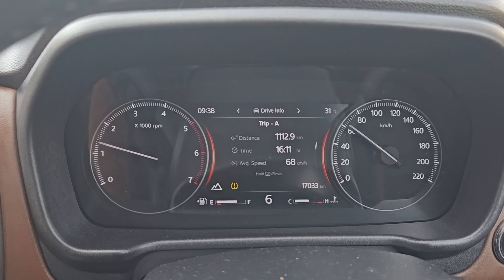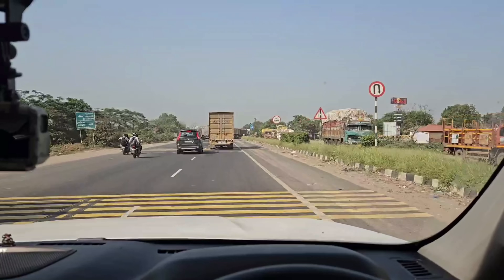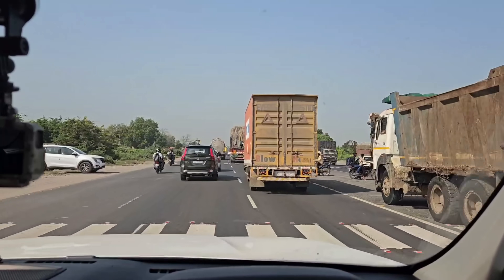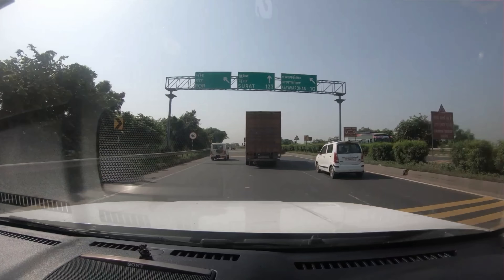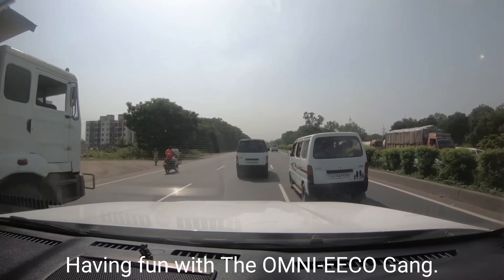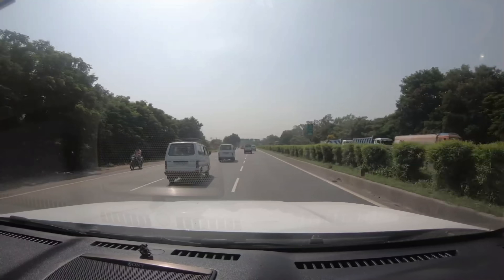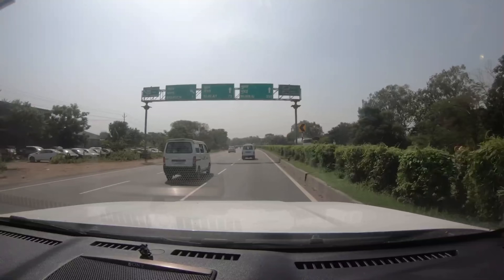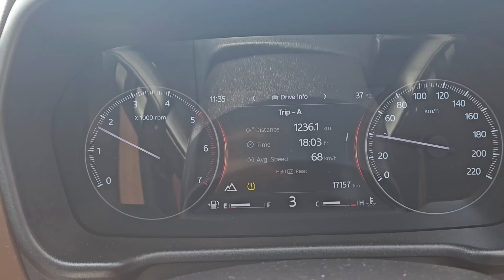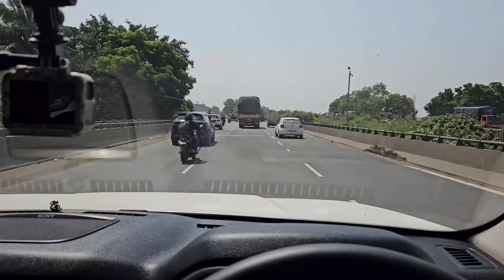We have crossed the 1110 kilometer mark and just passed Vadodara. We are heading to Surat right now, which is about 130 kilometers away. From there we will move on to Vapi and then to Mumbai. We have crossed Surat on the NH-48. Although there was a bit of traffic, it has treated us well so far. Next stop — Mumbai.